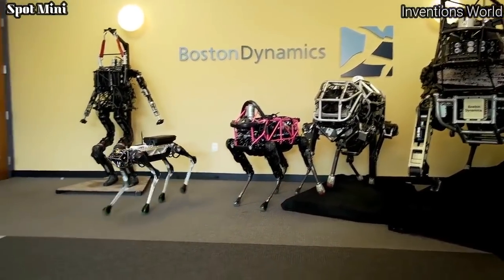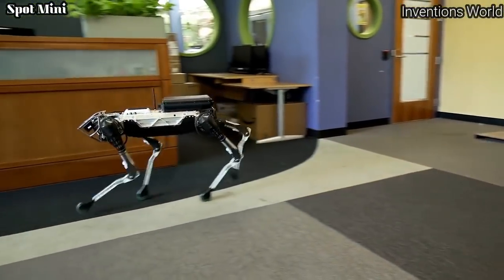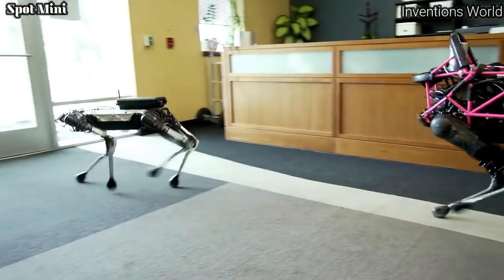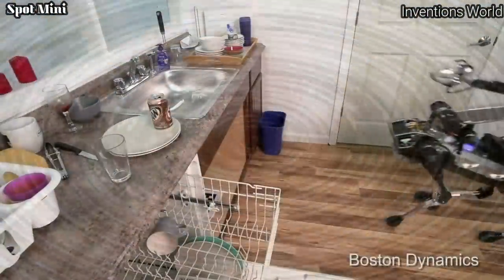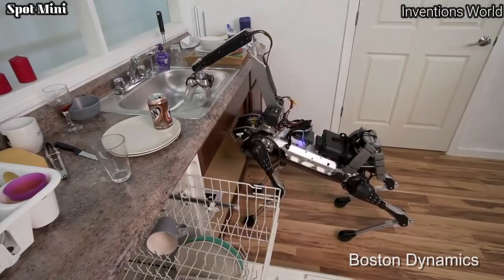Spot Mini is a new, smaller version of the Spot robot, weighing 55 pounds — 65 pounds if you include its arm. Spot Mini is all electric with no hydraulics, and runs for about 90 minutes on a charge depending on what it is doing. It is one of the quietest robots Boston Dynamics has ever built.